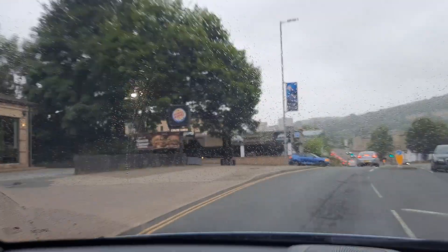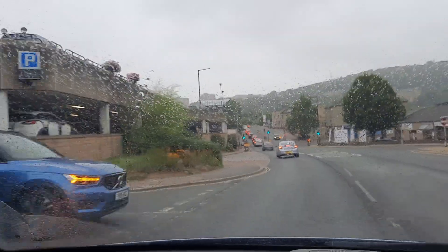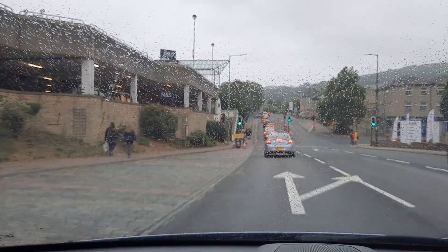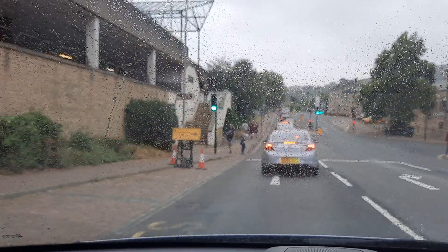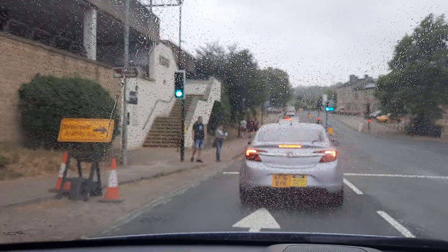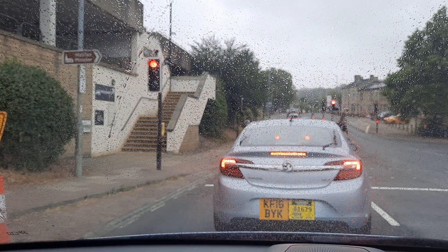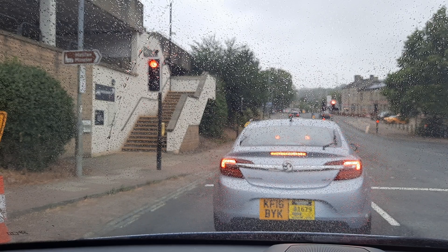Hopefully all these places are familiar to you. We're just passing the wool shops car park and the traffic is very very heavy again. So what I'm going to do is turn off the video and then start further up the winding road, because we are all familiar with these roads.